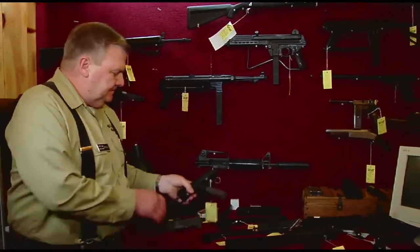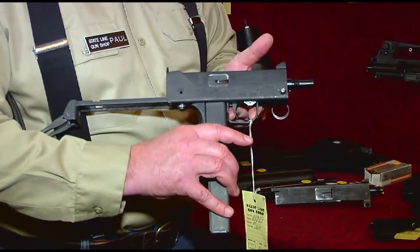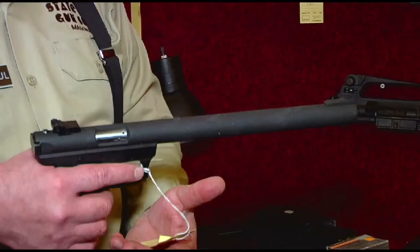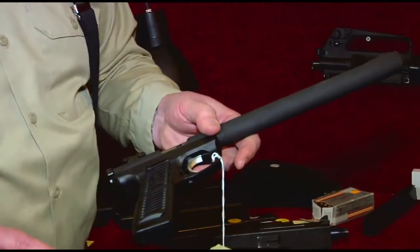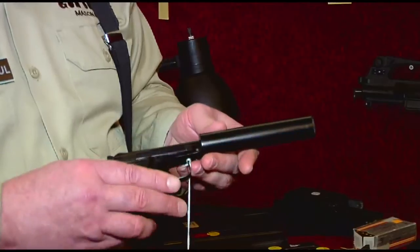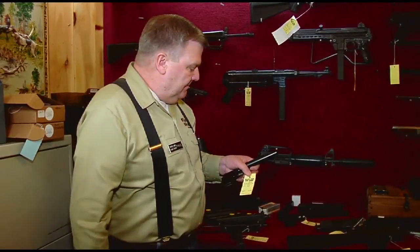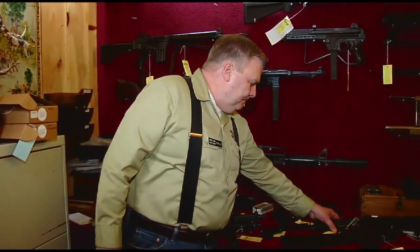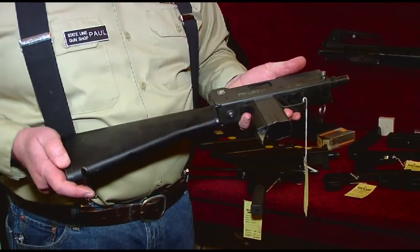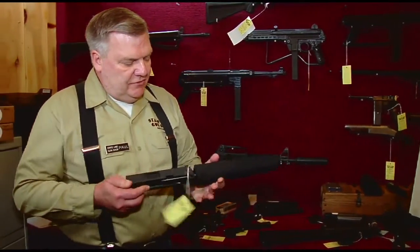We also have a Mach 11 in .380 automatic — one of the smallest submachine guns ever made. We have an Osprey Arms Integrally Suppressed Ruger Mark II, very quiet. A suppressed Beretta Model 950 in .22 short, done by Siner back in the 1960s or 70s. A Mach 10 in .45 automatic, and we also have the 9mm conversion unit for this, along with the 9mm conversion unit suppressor.